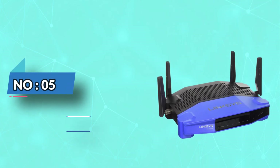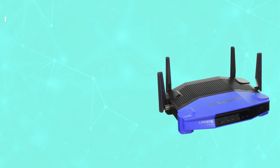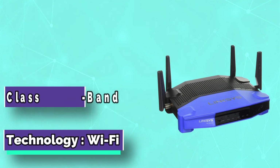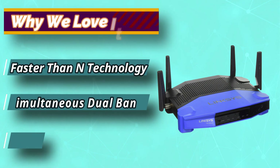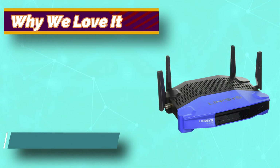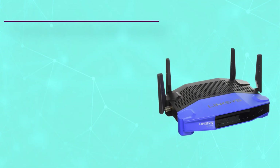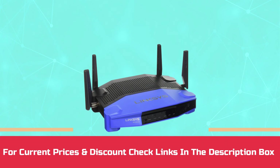Number 5. Linksys Router for DD-WRT. As far as performance goes, the Linksys AC1900 router is a class of art. It offers 1,900 Mbps with 1.6 GHz dual-core processing power. It offers an impressive range and an easy setup. It is Linksys's best wireless router yet, so there are a lot of new features and upgrades this best DD-WRT router boasts of. For current prices and discounts, check links in the description box.